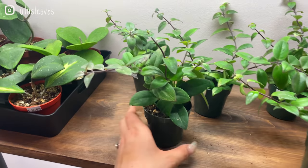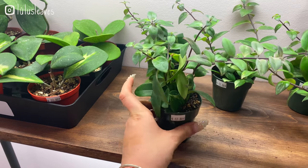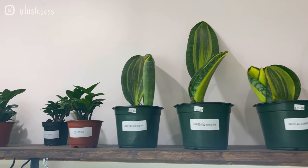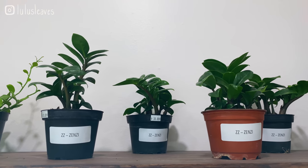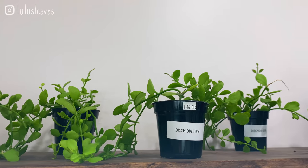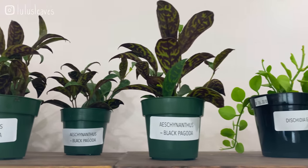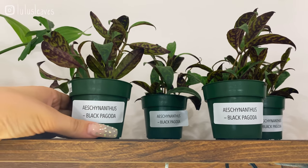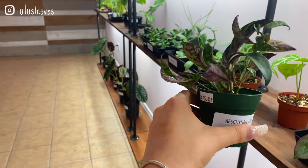And then here we have some of these variegated lipstick plants — really nice for 12 dollars, so that's a really good price, very reasonable. Up here we have some variegated whale fin sansevieria for 65 dollars. Some ZZ zenzies for 30 dollars. Dischidia jerry — really nice, super full and only 16 dollars. These are very cool — I cannot pronounce that — Aeschynanthus 'Black Pagoda', very very unique for 15 dollars.